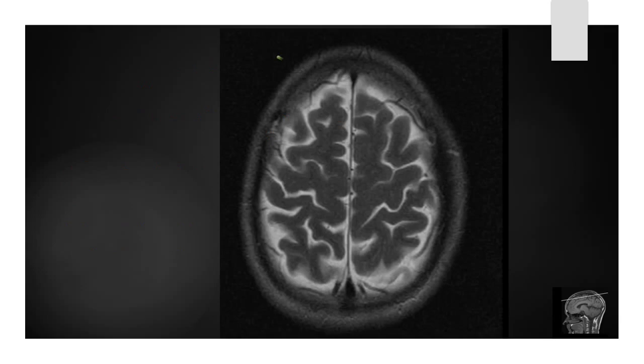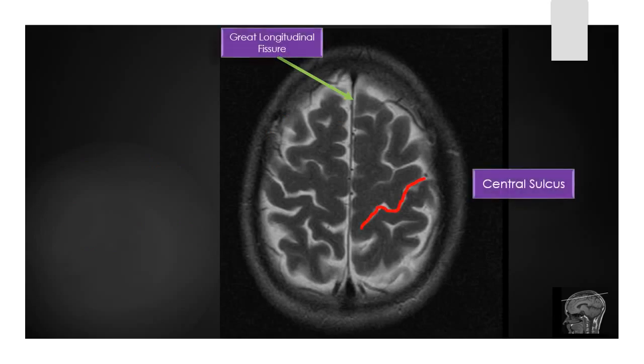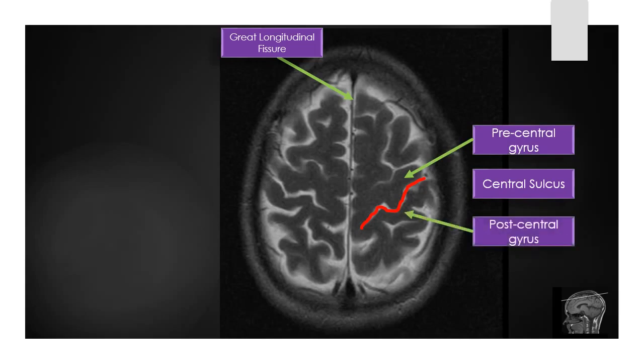Two cerebrae are separated by a fissure known as the Great Longitudinal Fissure. The red line indicates the central sulcus. Anterior to the central sulcus there is the precentral gyrus, which is the primary motor cortex, and posterior to the central sulcus there is the postcentral gyrus, which is the primary sensory cortex.